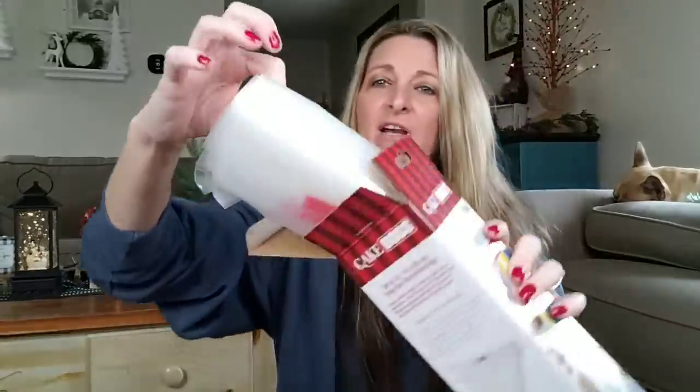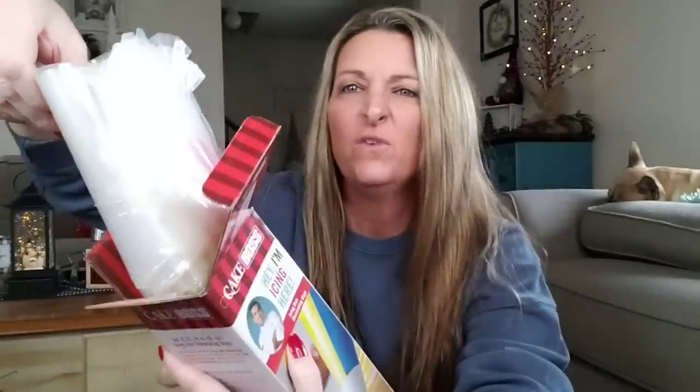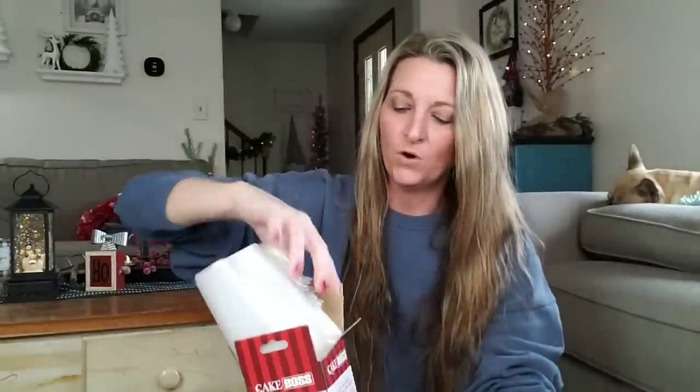They have icing duo decorating bags — you get a set of 25, 18-inch bags. I'm not going to take them all out, but look at all that. Are you kidding me? And they all have the word Cake Boss on there.